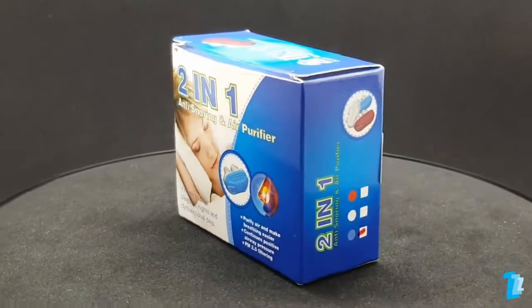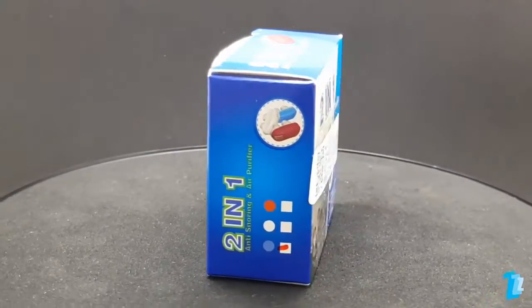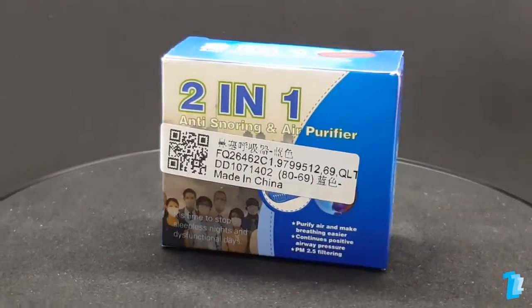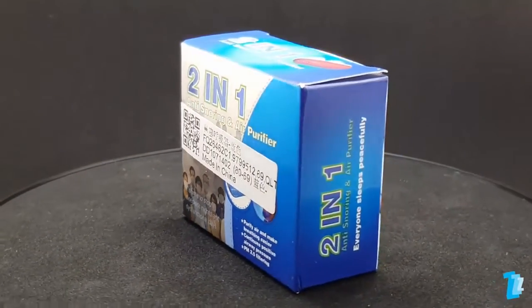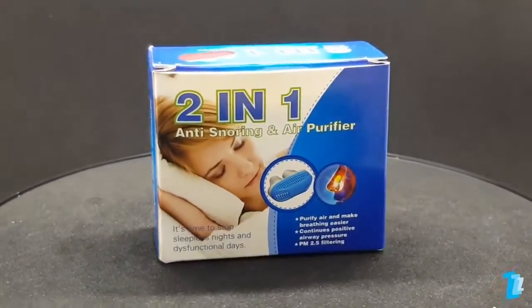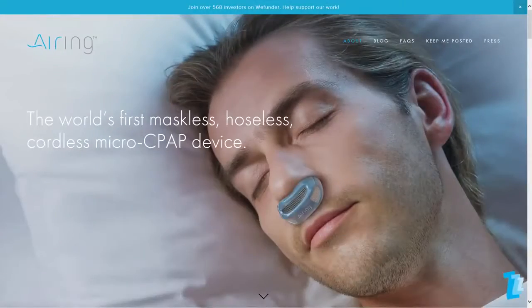The 2-in-1 Anti-Snoring and Air Purifier, aka the slappily titled Silicone Anti-Snore Nasal Dilators Apnea Aid Device Stop Snoring Nose Clip. This is a product that has been generating a fair amount of attention due to its similarity to the Air Ring, a micro CPAP device that attracted nearly $2 million worth of backing on Indiegogo.